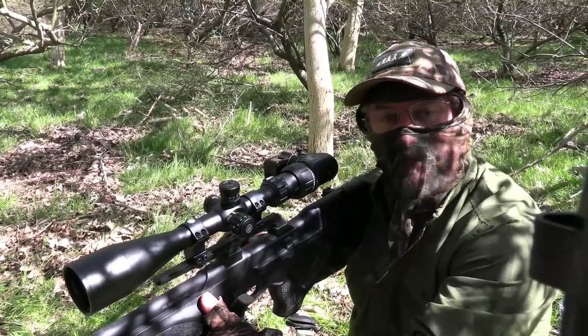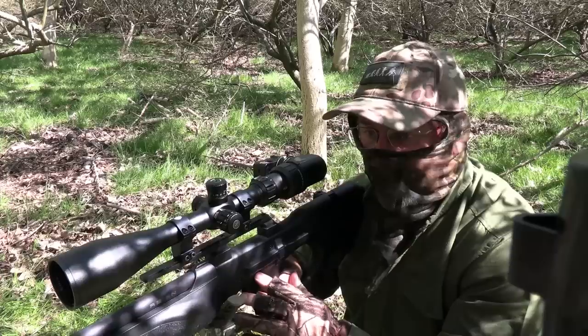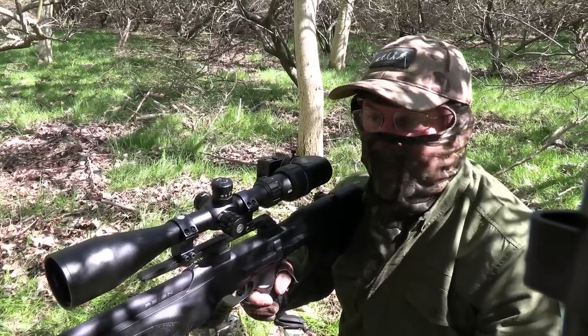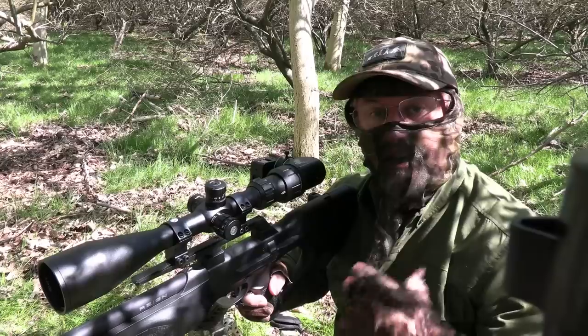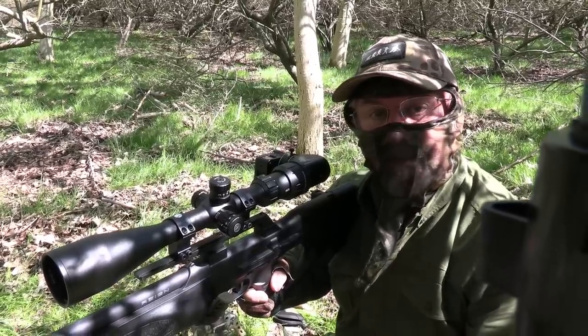That one came in from the left side again, really confidently, a little bit more head-on to me that time, but he went down nice and cleanly. So that's two in reasonably quick succession — looks like that feeder might be getting some constant use, which is good, so hopefully we'll get a few more.